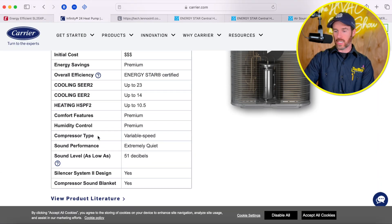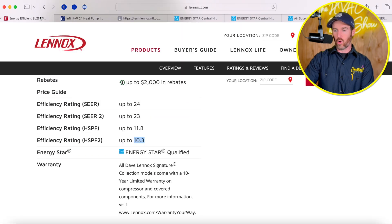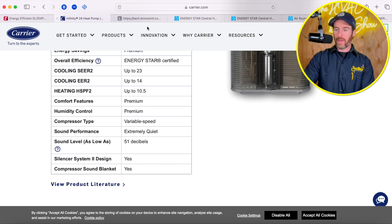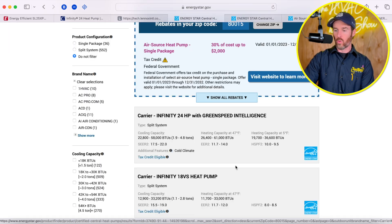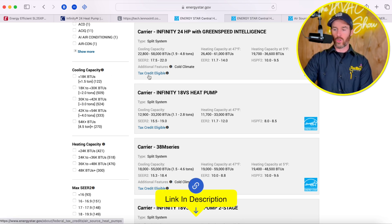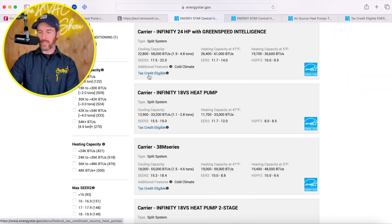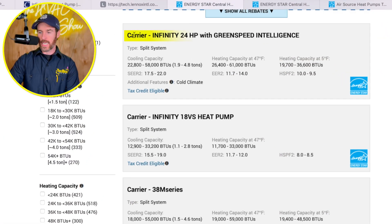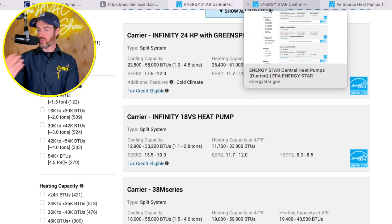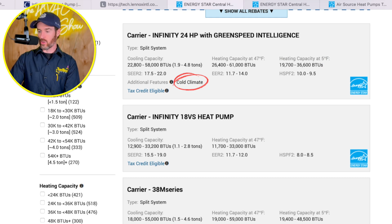They're basically neck and neck in terms of energy efficiency. But what about tax credits? In order to qualify for a tax credit, a couple of things have to happen — I'll link the Energy Star page in the description below so you can look this up yourself. When you look at the Carrier Infinity 24HP or the Lennox SL25XPV on that page, both systems have the cold climate designation and tax credit eligibility listed next to them.